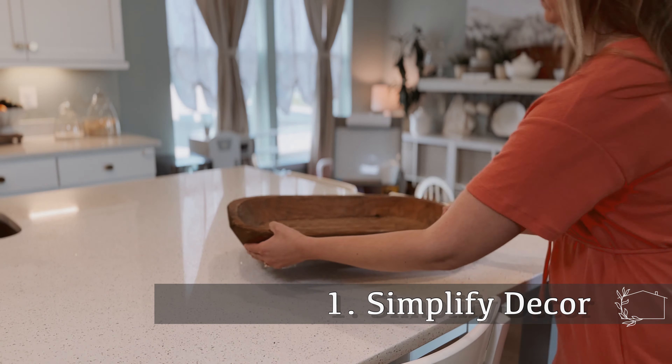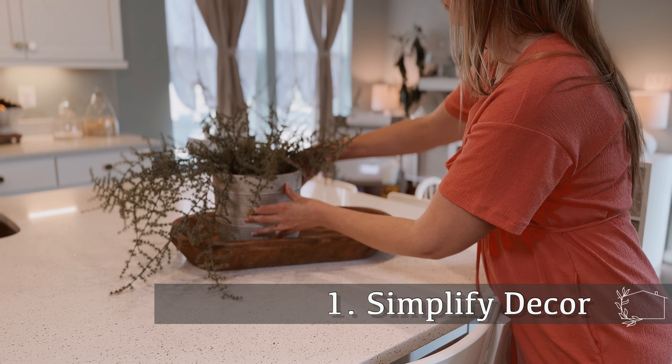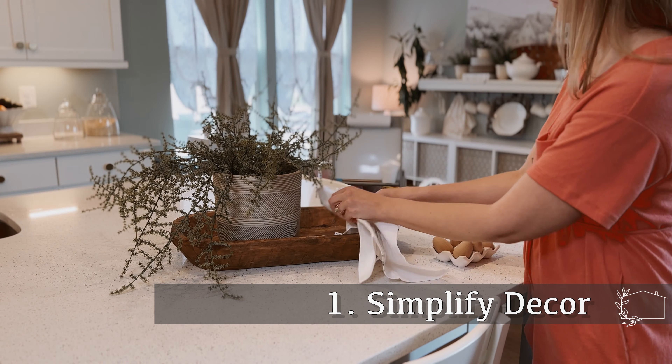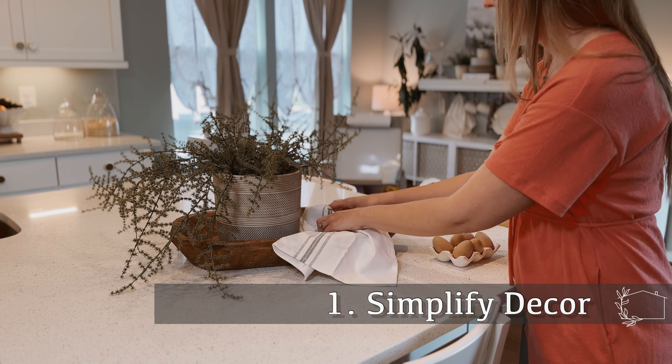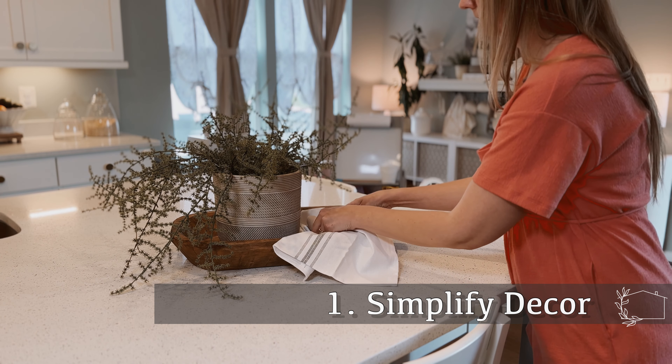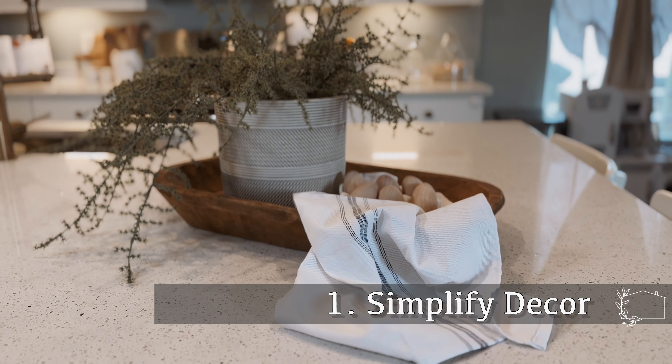I really love my kitchen to feel light and airy, and I was also craving a simplified look in this space. So on the kitchen counter, all I did was create a simple little vignette in this wood tray using a plant and these little wooden eggs, and one of my favorite dish towels.